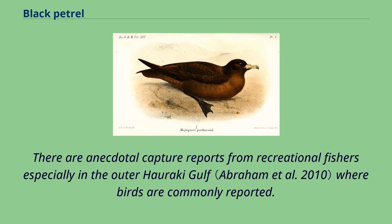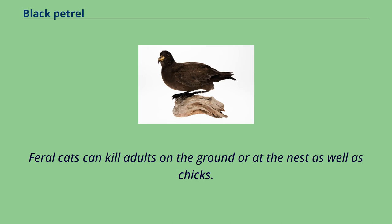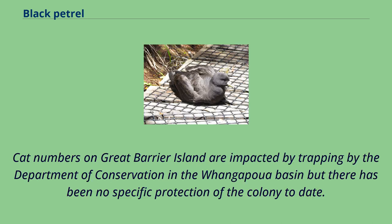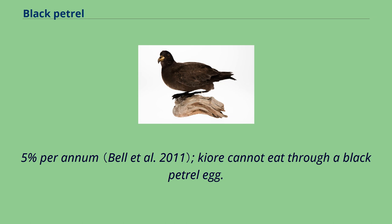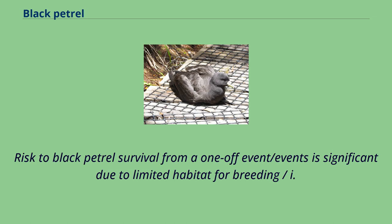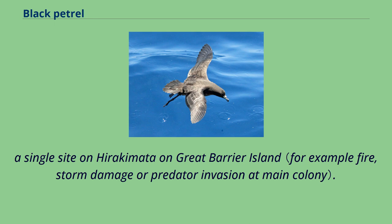There are anecdotal capture reports from recreational fishers, especially in the outer Hauraki Gulf. On Great Barrier Island, feral pigs are known to dig up burrows and eat eggs and chicks — in one example in 1996, pigs destroyed eight burrows in one incident. Feral cats can kill adults on the ground or at the nest, as well as chicks. Kiore and ship rats are also present on Great Barrier Island, with predation levels between 1 and 6.5 percent per annum. Risk to black petrel survival from a one-off event is significant due to limited habitat for breeding — a single site on Hirakimata on Great Barrier Island.